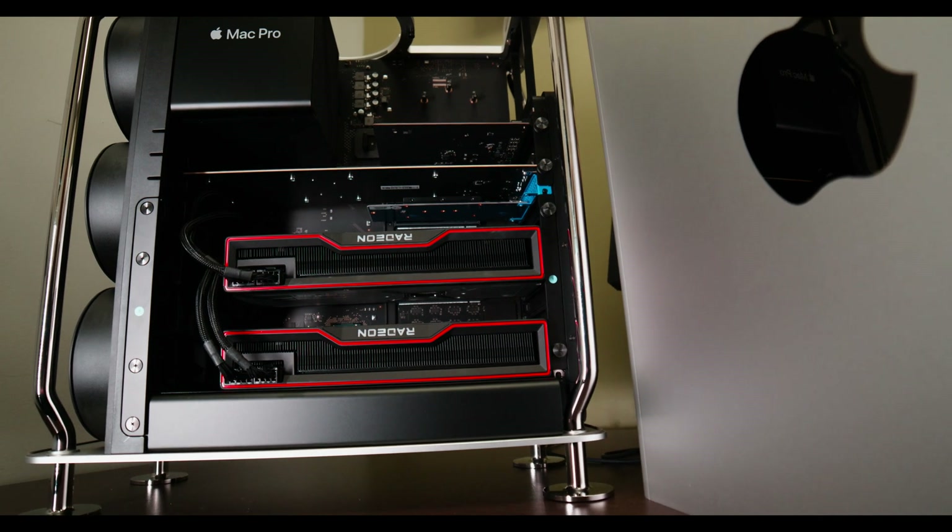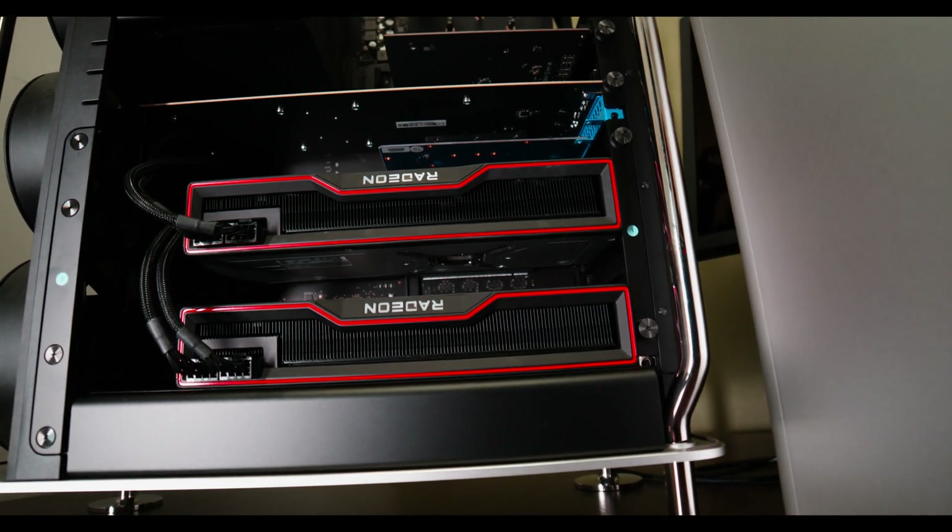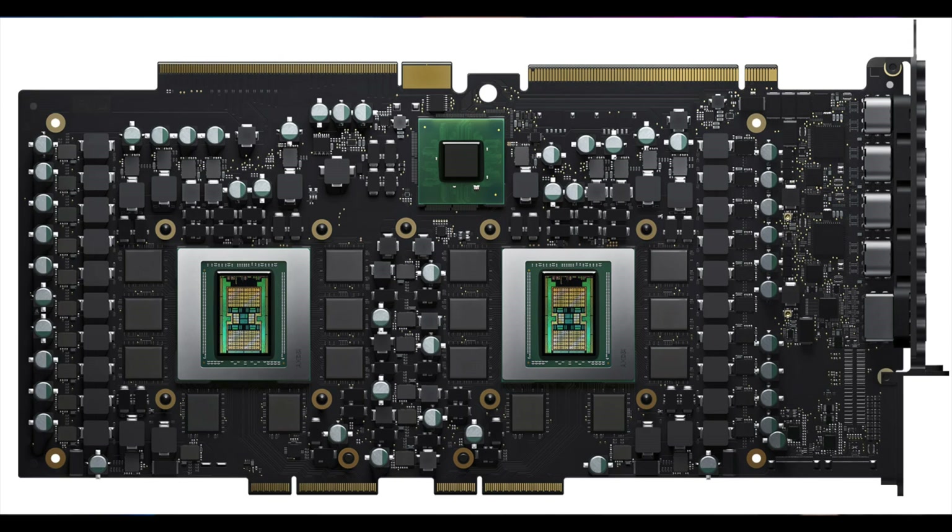The W6800X Duo is seen as two separate GPUs in Boot Camp on Windows, just like the Vega 2 Duo was. Even in macOS, though they're linked via Infinity Fabric, they don't function as a single GPU — so if an application or benchmark only supports one GPU, it will only use one and report the lower number. You can also add a total of four GPUs to the Mac Pro by installing two dual modules, which is very useful for 3D rendering and some video editing workflows.